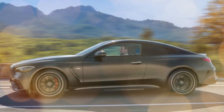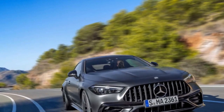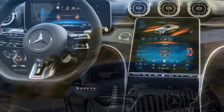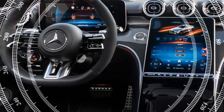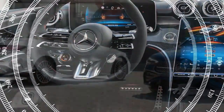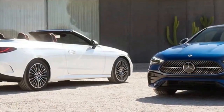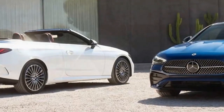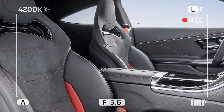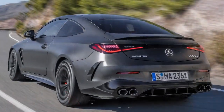This package also incorporates adaptive engine mounts and distinctive red brake calipers. However, all CLE 53s share the same braking components, featuring 14.6-inch ventilated front discs gripped by four-piston calipers and 14.2-inch ventilated rear discs. While an AMG driver's package, available in other markets, raises the speed limiter from 155 mph to 168 mph, it is not offered in the U.S.